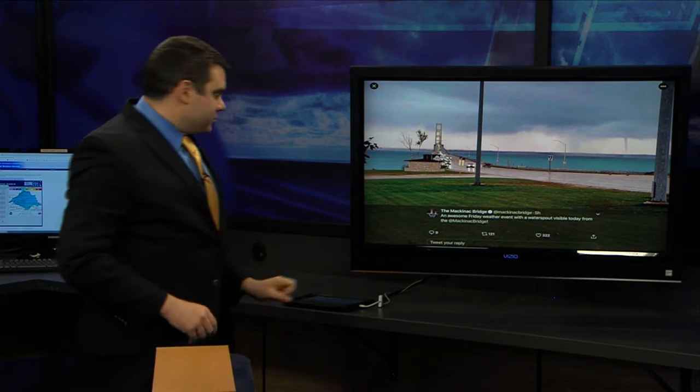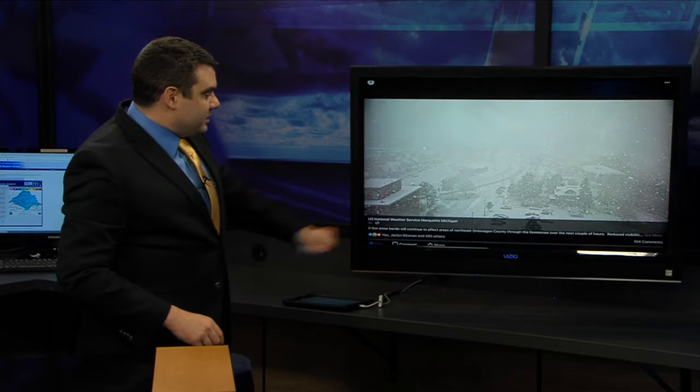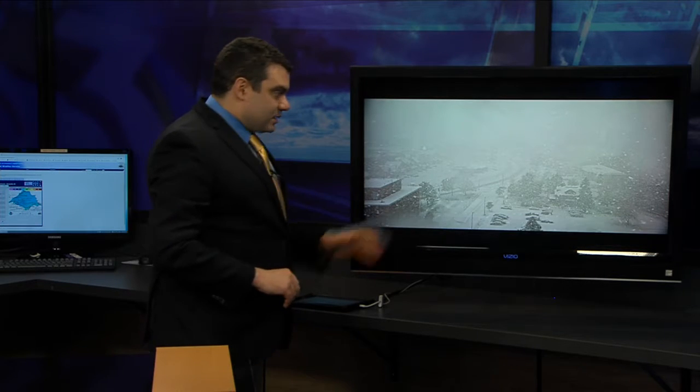Let's go from water spouts over to snow. This is from the Michigan Tech webcam, shared by the National Weather Service out of Marquette. The snow was coming down at a pretty good clip. In a little bit of an area across the Keweenaw from about Houghton back towards Chassel, we picked up quickly one to three inches of snow, but it did start to melt just a little bit as temperatures warmed up into the upper 30s to around the 40-degree mark.